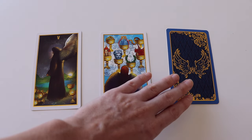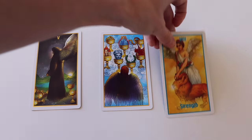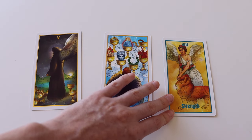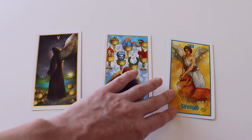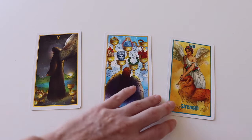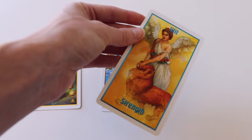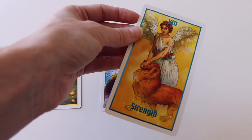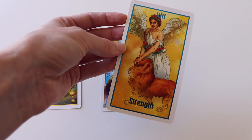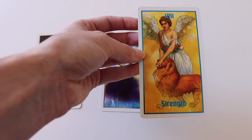We have our last card, and this card is going to represent the future. We get the Strength card — ending on a good note here. This card is really a great one to get in the future position, and it indicates that you will be developing an inner strength and determination that will allow you to better face future issues that might be coming your way. This card isn't so much about your relationship specifically, but more about how you personally will be better able to handle relationship issues that will be occurring. This card tells us that we have the strength within us to overcome any fears or big challenges.